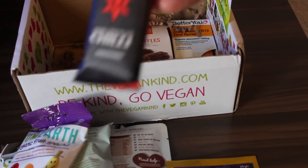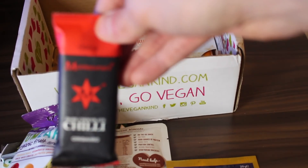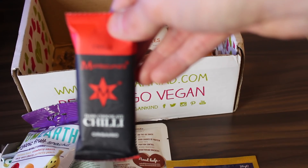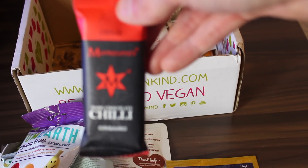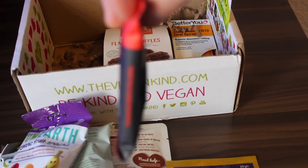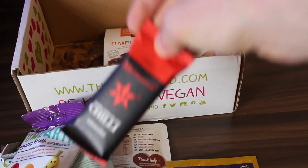The next one I've actually tried. Montezuma's do amazing chocolate, but dark chilli chocolate is just not my thing. But if you love dark chilli chocolate, that box will do you absolutely amazingly.